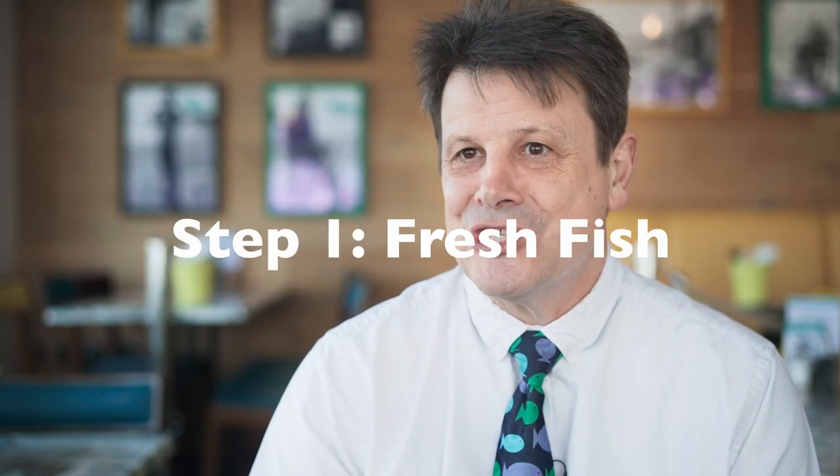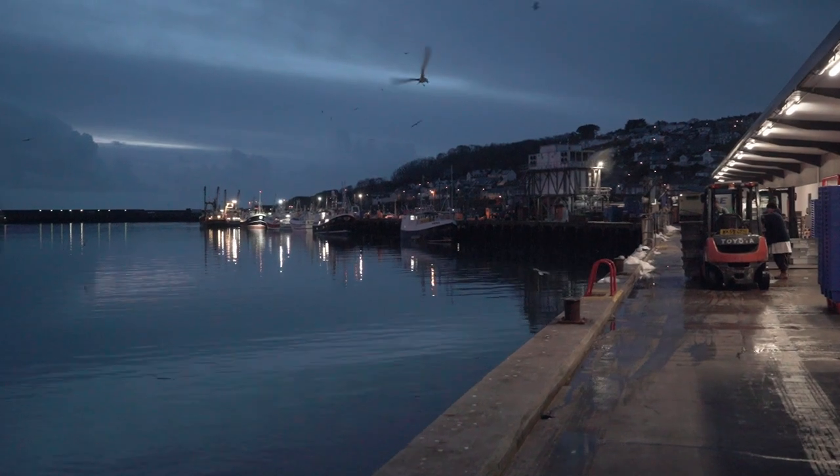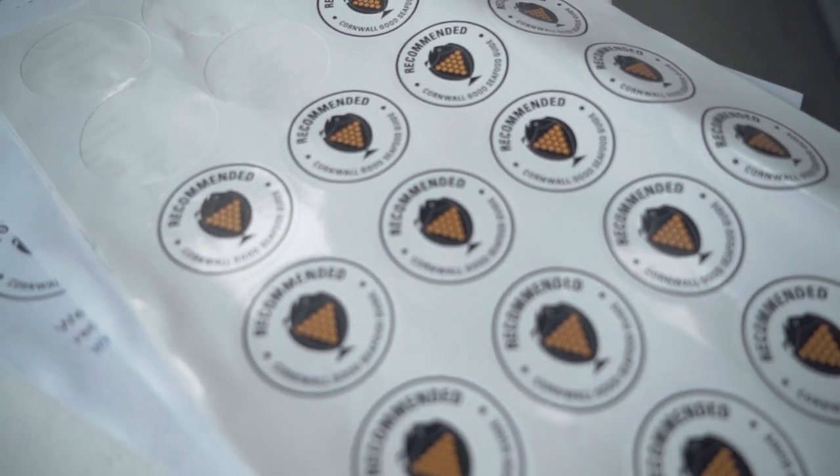Step one: getting the freshest fish you can. We are so lucky in Cornwall having Newlyn with its 52 different varieties of fish being landed on a daily basis, and the Cornwall Good Seafood Guide is what helps us decide what Cornish fish we can sell.